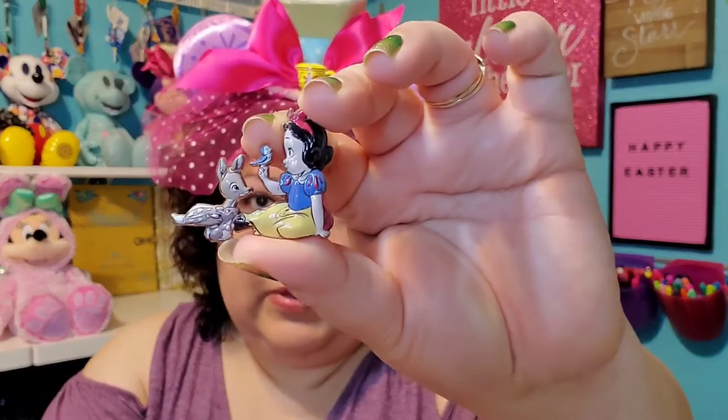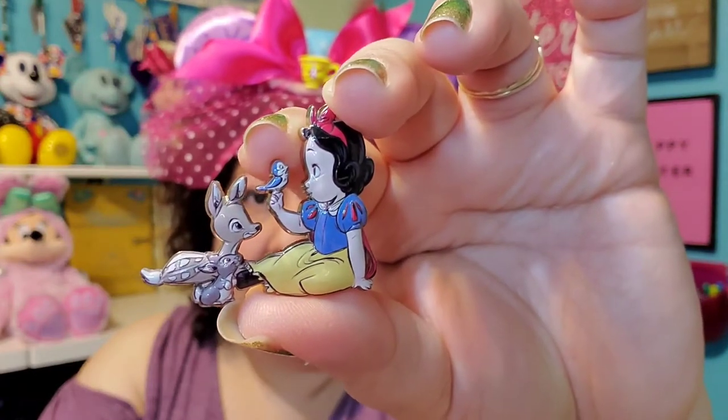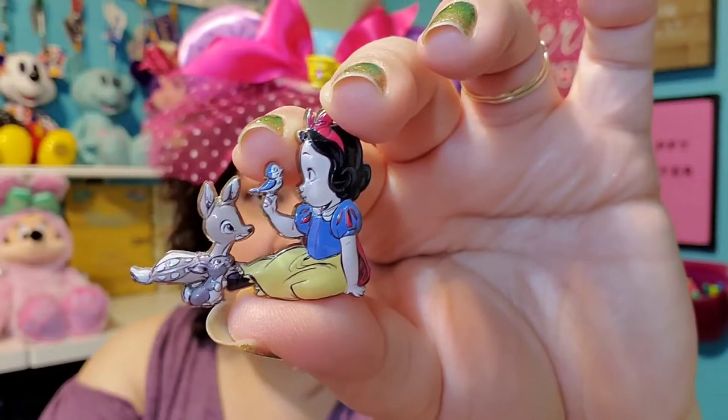Because springtime, there's always new baby animals being born and new life. So I don't have any baby pins — we're supposed to show a pin of a baby. So I decided to show this pin of Snow White. It looks like Snow White's a baby herself, kind of, and those are probably little baby animals in the forest. So that's my pin for that category.